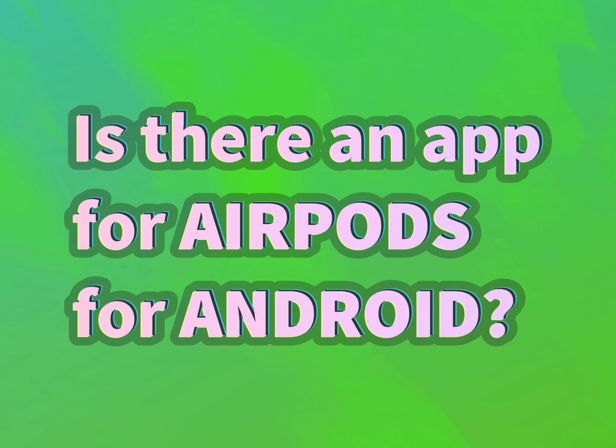Is there an app for AirPods for Android? Our goal is your satisfaction. Let us show you the way.